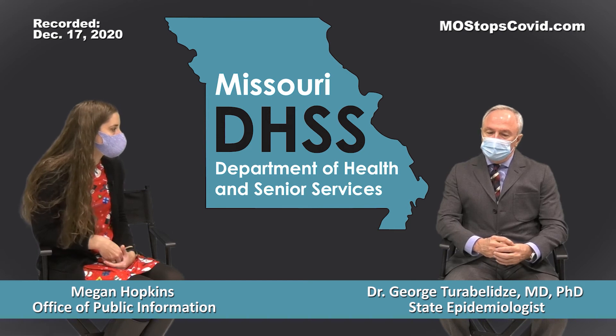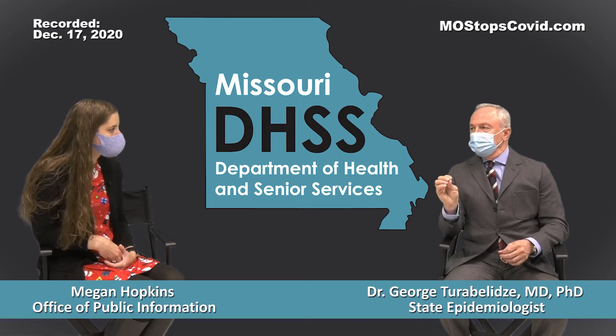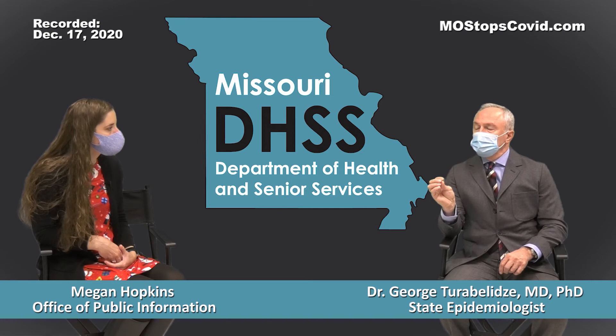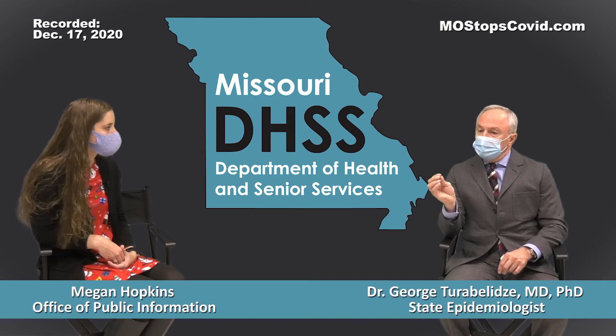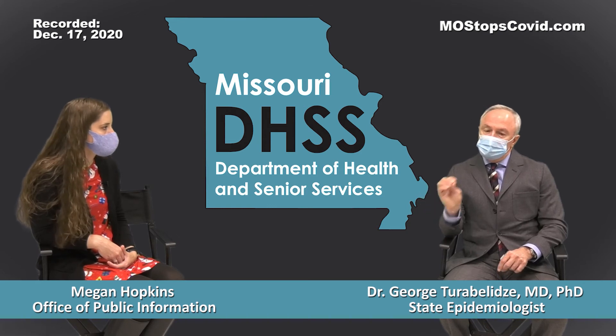One thing I should mention is that the positively charged lipid particle could theoretically cause an allergic reaction — which is something people are concerned with. The analysis shows that if anything is causing an allergic reaction, that could be the one responsible.